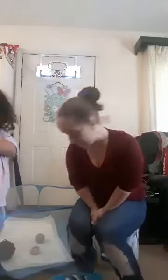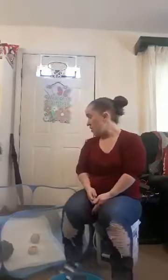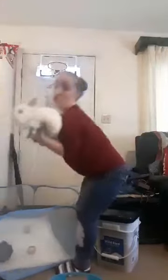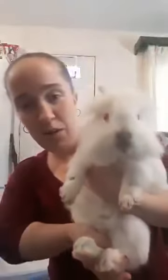Hi guys! And she's going to help show around a little bit. So first of all, this is the mom, Snowball. She's all white and she's not even a year old yet. Snowball, say hi.